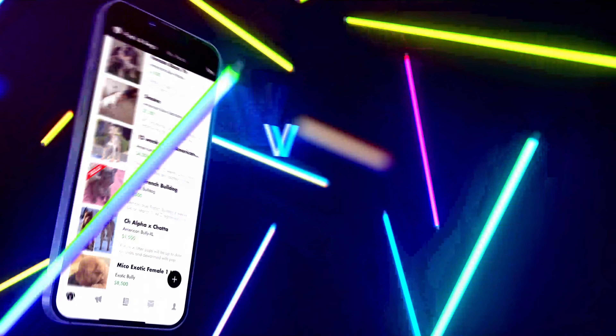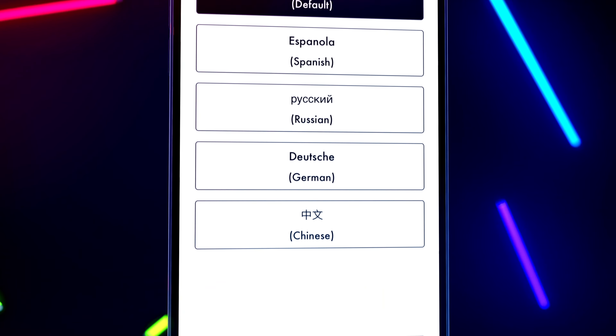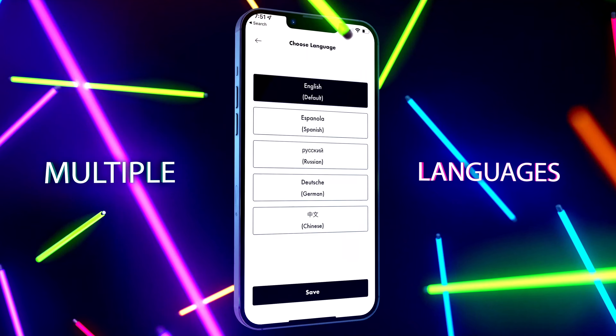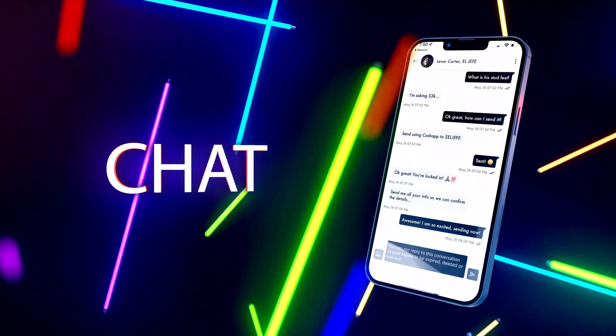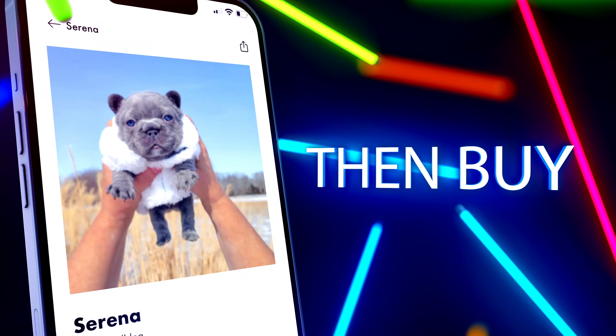Get some fantastic merch — I am absolutely in love with this shirt. You can't have mine; you've got to get your own! Also, make sure to go to the Google and Apple Play stores to get the Bully Girl mobile app. Thanks so much. We'll see you next time.